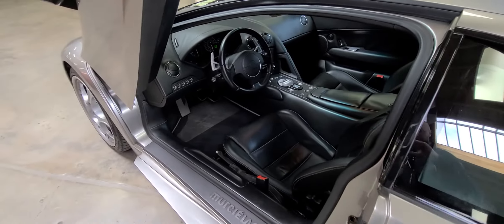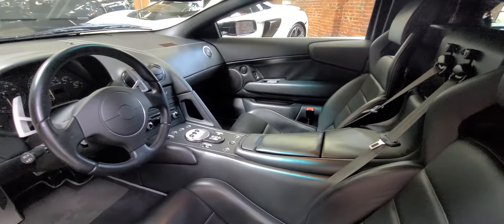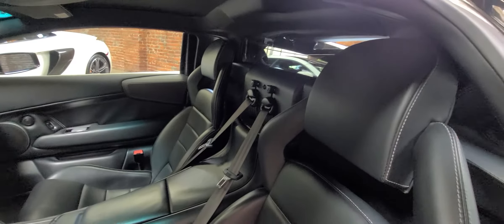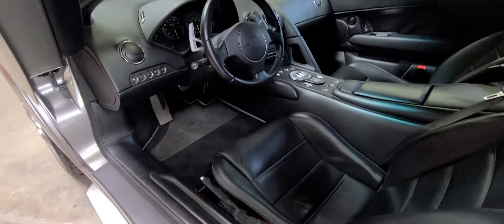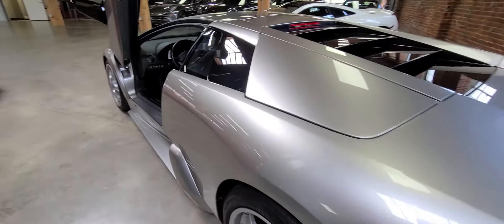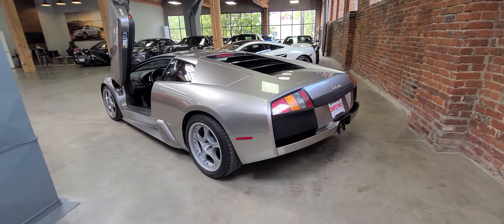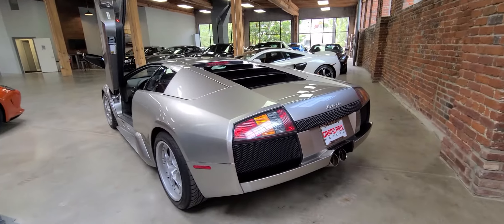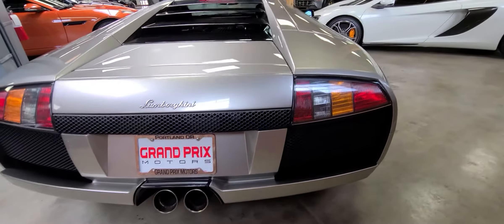The interior is perfect as well. The car is all original with no modifications. It's a very nice and clean example.